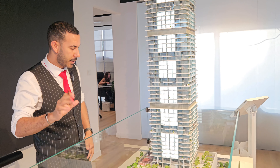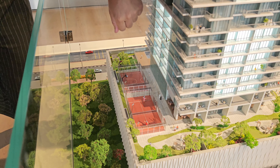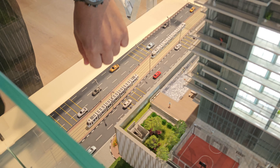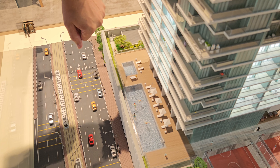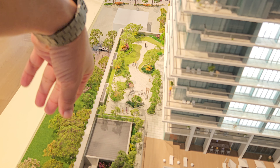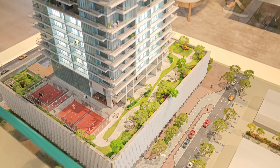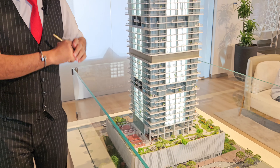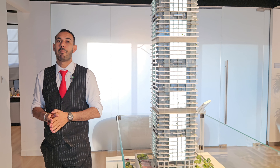Talking about amenities — on the first level we have tennis and basketball courts, gardens for the residents, a swimming pool, a kids' swimming pool, recreational areas, gardens, sitting areas, and a barbecue area for families. It's a beautiful design, and the project will come semi-furnished with kitchen appliances.